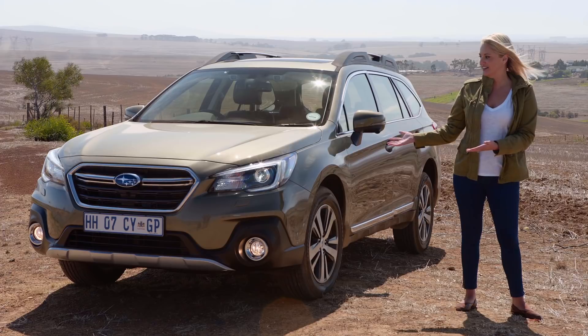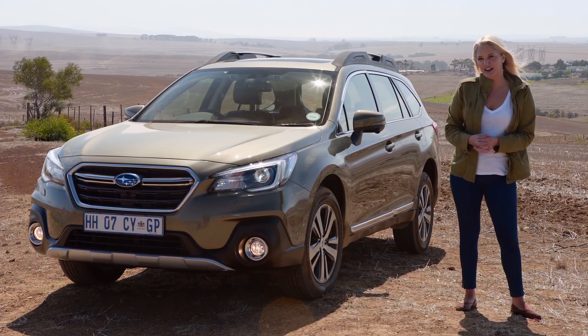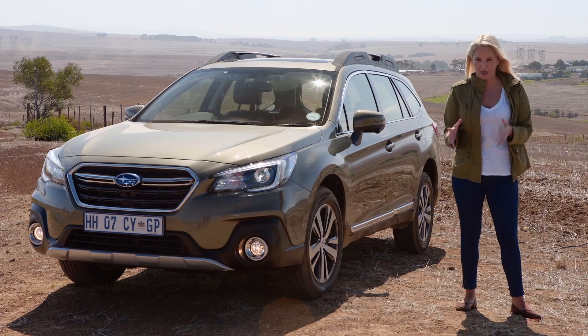Not convinced? How about we combine two models together — like this, the Subaru Outback. It's like a crossover mixed with a station wagon.